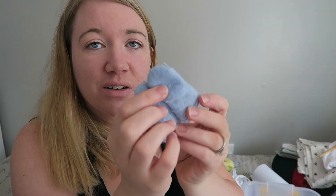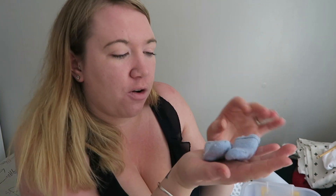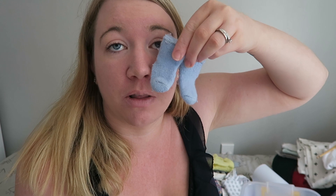His teeny tiny little socks — look at these little socks, they're so teeny tiny. They're so cute. I remember having these in my hand and taking a photo for Facebook and Instagram and they looked huge in that photo, but they're actually teeny tiny — it's like the size of my nose.